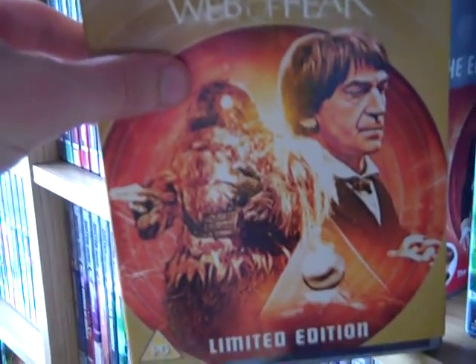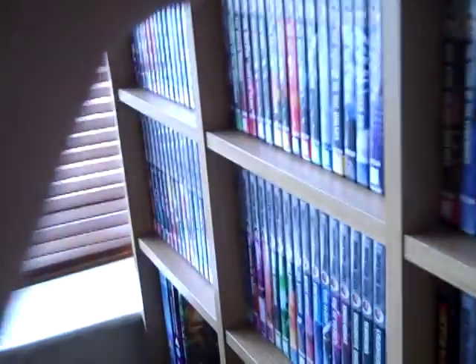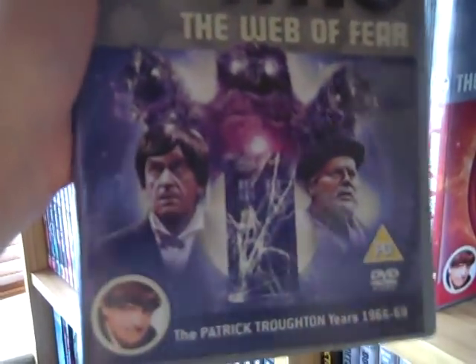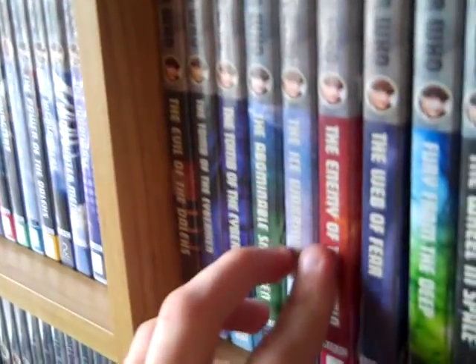Yeah, the Web of Fear also has different artwork underneath the slip cover. For these two I think they will release special editions, and hopefully they'll animate the missing episode if they can't find it. But there are no special features on them at all — just a trailer, that's it.